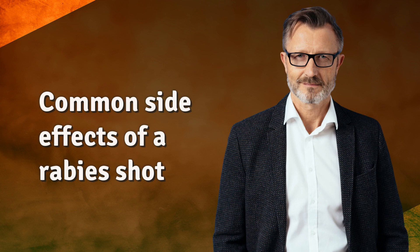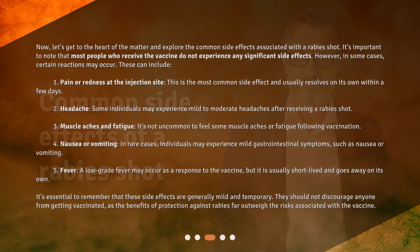Common Side Effects of a Rabies Shot. Now, let's get to the heart of the matter and explore the common side effects associated with a rabies shot. It's important to note that most people who receive the vaccine do not experience any significant side effects. However, in some cases, certain reactions may occur. These can include: 1. Pain or redness at the injection site. This is the most common side effect and usually resolves on its own within a few days.